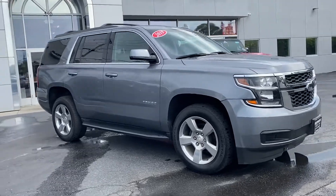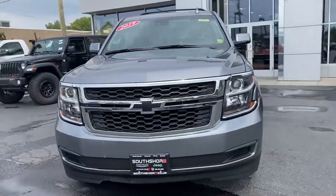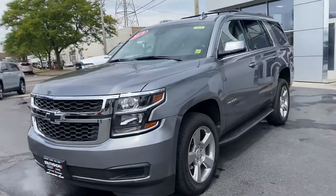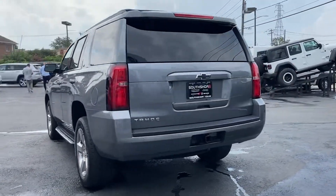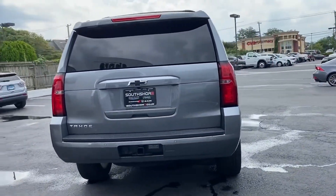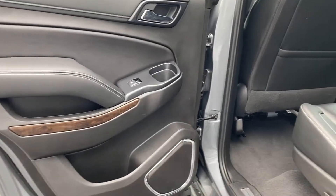2019 Chevrolet Tahoe with less than 28,000 miles on the odometer. This SUV offers space as well as power and performance. You'll love this long list of impressive amenities, which include the following: lane keeping assist, lane departure warning, Wi-Fi hotspot,